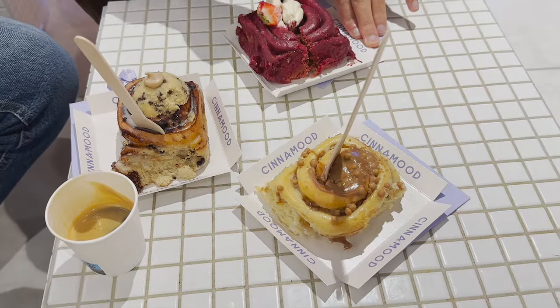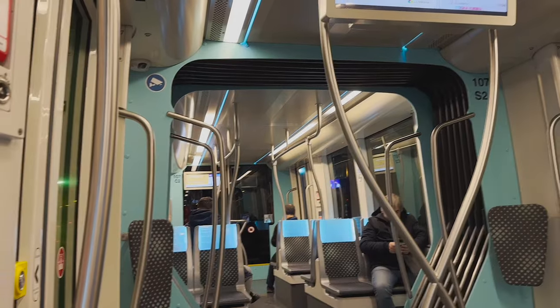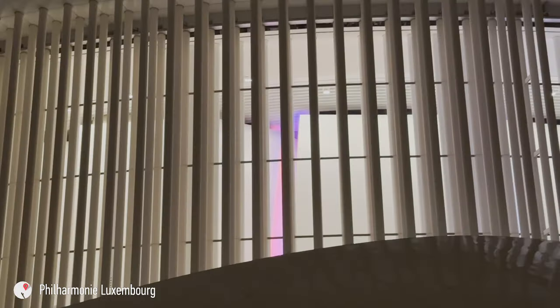We finished the day with some yummy cinnamon rolls — I liked this place because it had a very nice design inside. Then we went to see a concert at the amazing Philharmonie. The concert itself was fine but I preferred the venue so much more, and I'm happy that I got to visit this building as well.